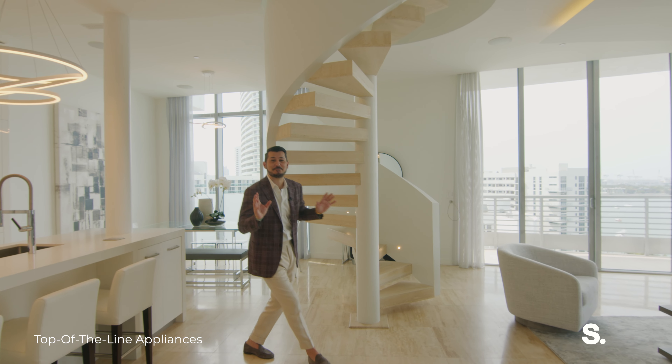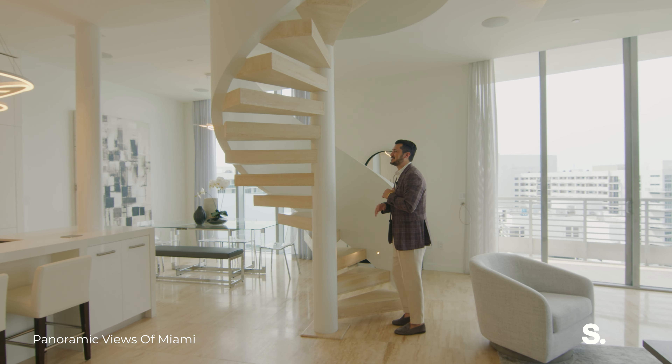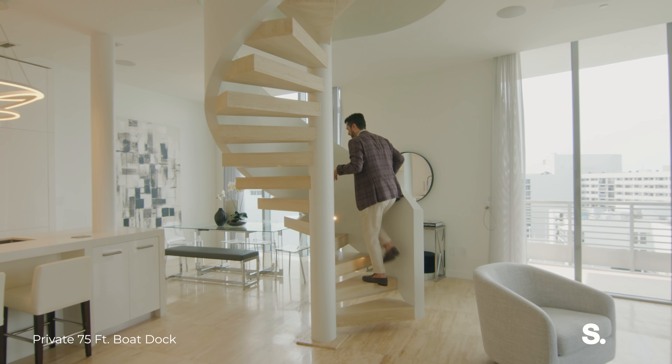So right now we're going to go up this beautiful spiral staircase, and we're going to go up to its massive rooftop terrace that has just stunning views. Come on, you're going to love it.